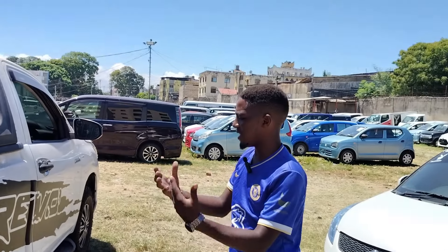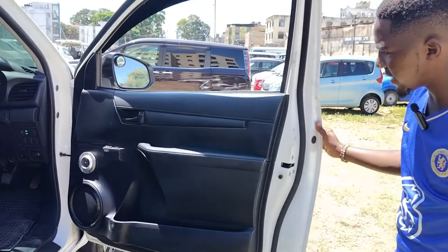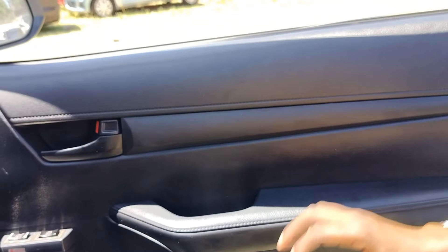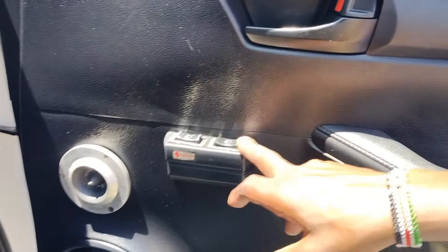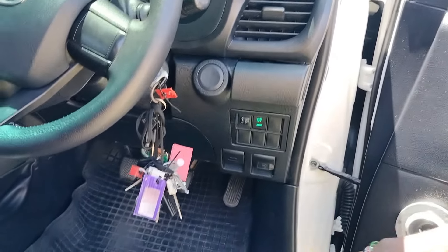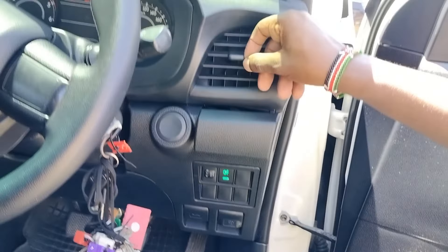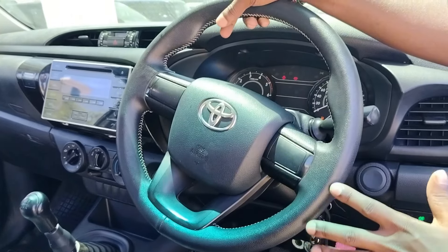Now let's look inside on the driver's side. The door trim is very basic — it's not leather, it's plastic, with a storage compartment and a speaker. You have window controls, ignition here — other cars have push-to-start but this one has a key ignition. There are automatic headlights, a bonnet release, fuel cap release, and AC vents. The steering wheel is nice but has no controls on it — these are very basic units.